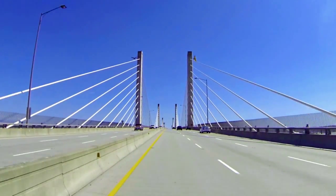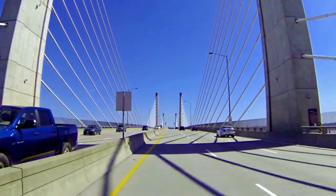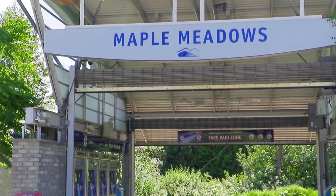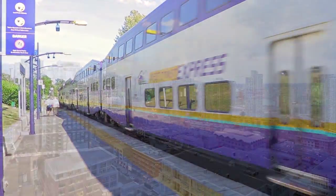For your morning commute, you're just a few minutes from Golden Ears Way and the Golden Ears Bridge into Langley, and the Maple Meadows Station for the West Coast Express, where you can catch the train into the heart of downtown Vancouver.